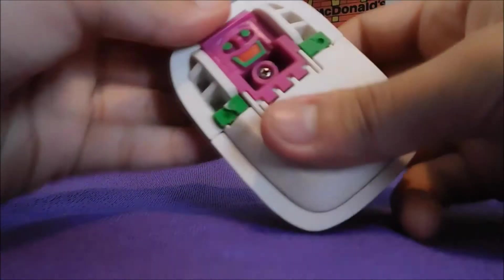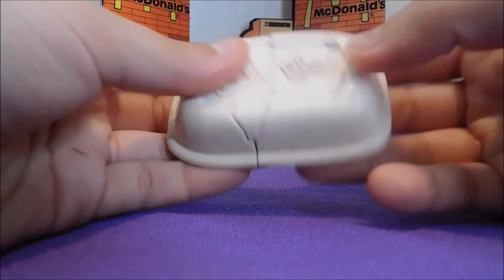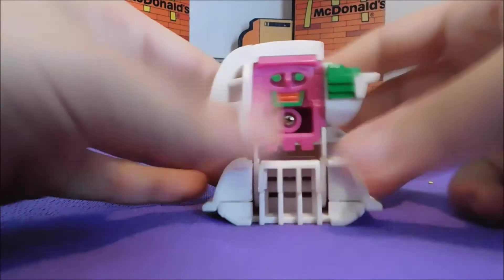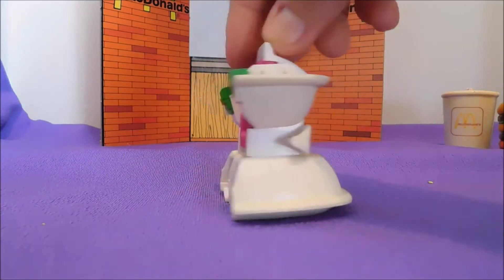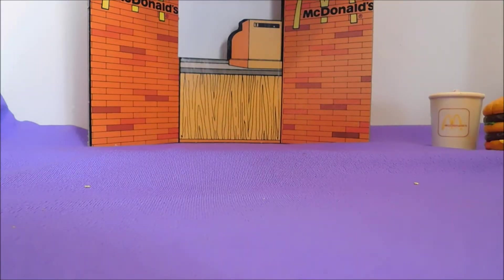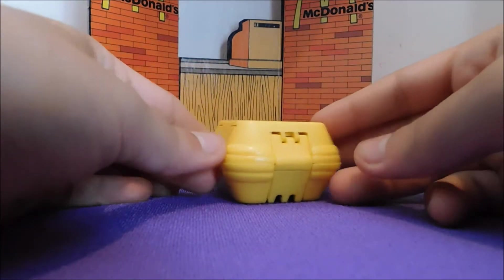You can kind of see it already there — supposed to lift up somehow. There we go. All right, so this is the hotcakes. Now the last round of Changeables we have is from 1990.